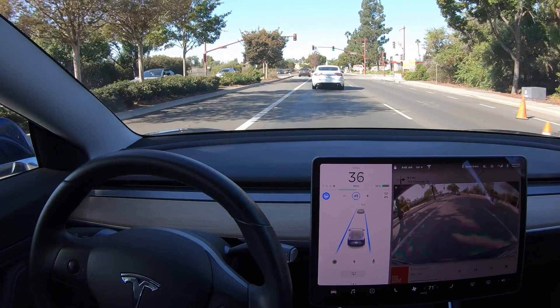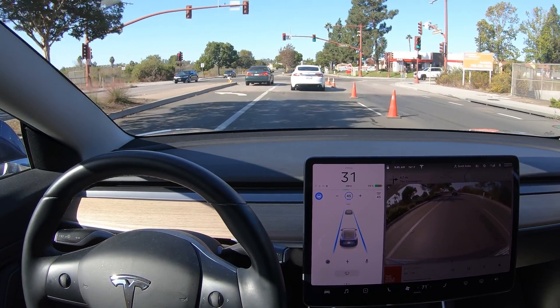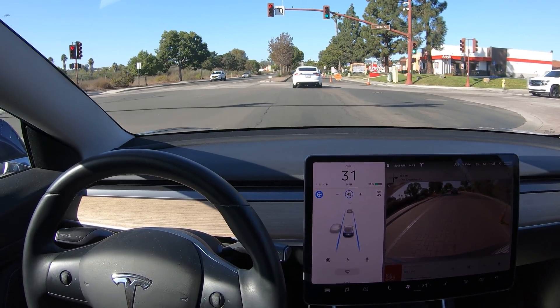So I don't think it's necessarily planning ahead, per se. It's just that at a certain point, suddenly it realizes there's only one lane instead of two.